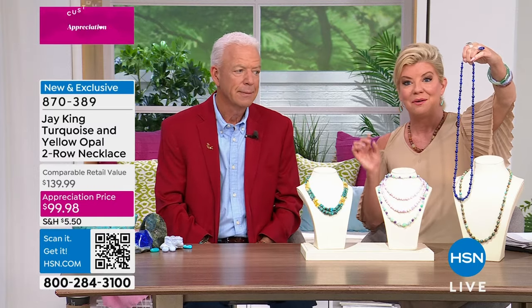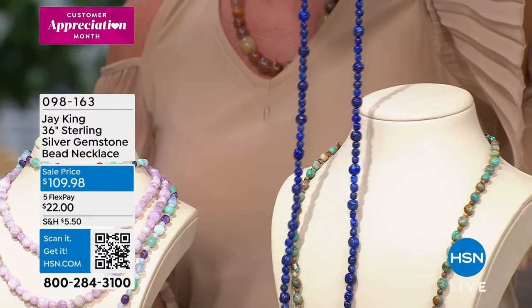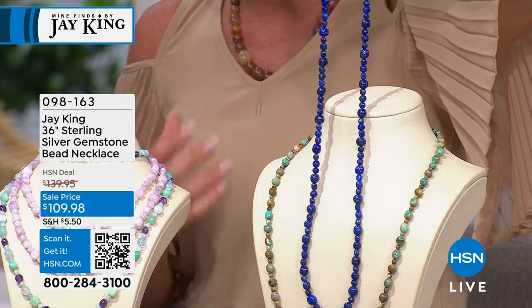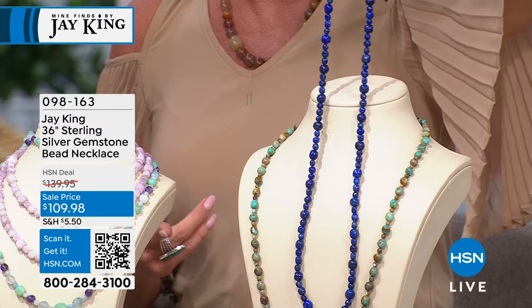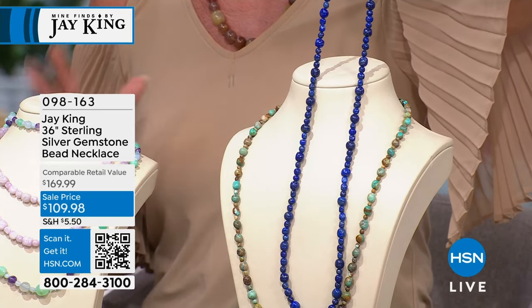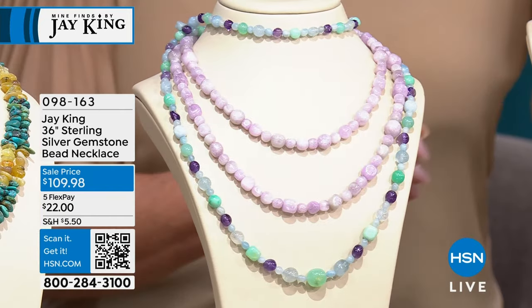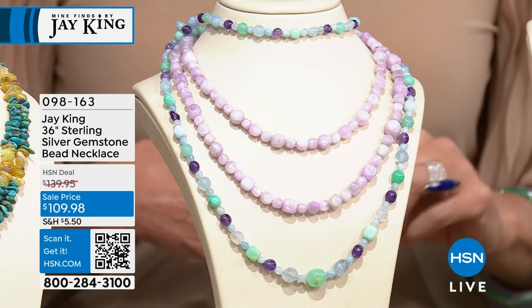One of the biggest requests Jay gets is for longer natural gemstone beaded necklaces — you can layer it, double it, or wear it single-stranded. We're bringing that in your choice of lapis, turquoise, kunzite, and multi-gemstone at a wonderful event price: one hundred and nine dollars and ninety-eight cents, down from one hundred and forty dollars. The kunzite is one of those rare pink stones you never typically see in its natural form. Item number 098163.